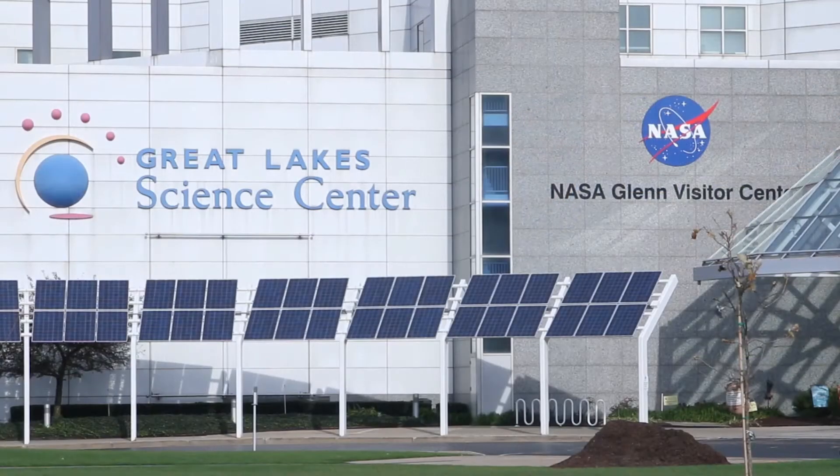Hi, viewers. I'm Paul Dvorak, editor of Wind Power Engineering and Development Magazine. I'm here on the front lawn of the Great Lakes Science Center with Jeff Gad. He's the facilities manager. Jeff, thanks for taking the time out of your busy day to speak with us.